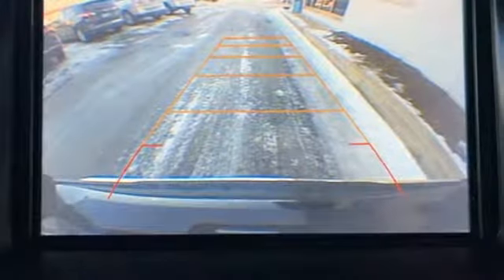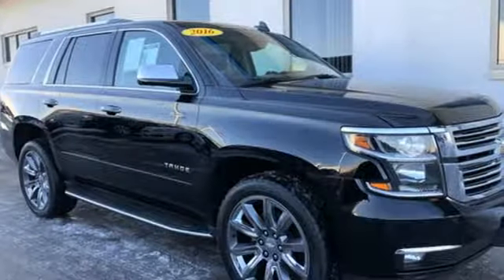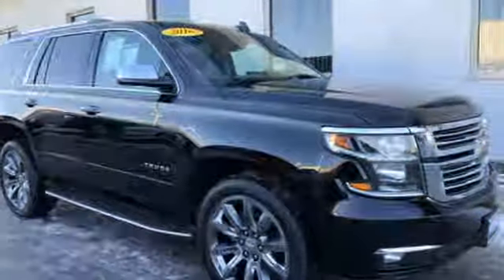And automatic transmission. The Tahoe — USA Today comments: "So smooth it's almost invisible." In a Chevy, the journey matters more than the destination. Experience it for yourself today.